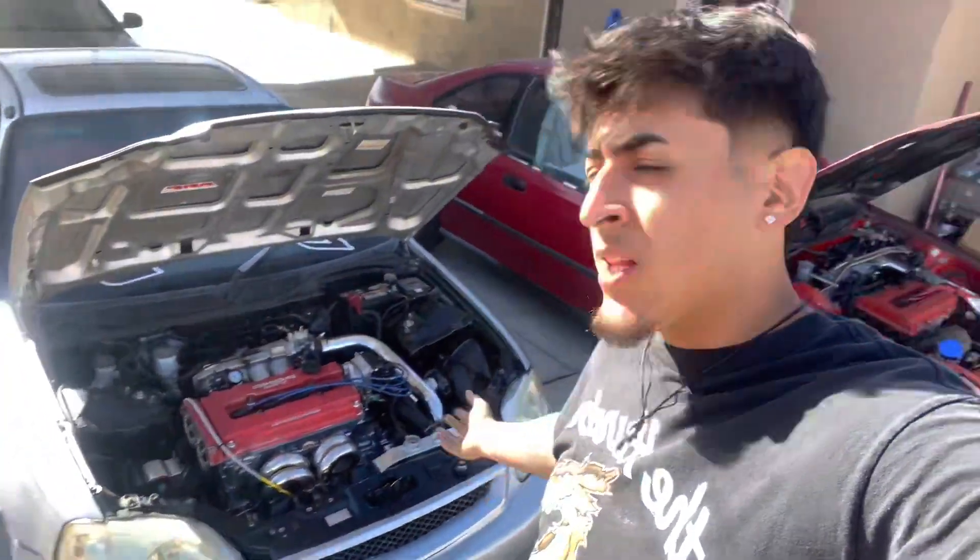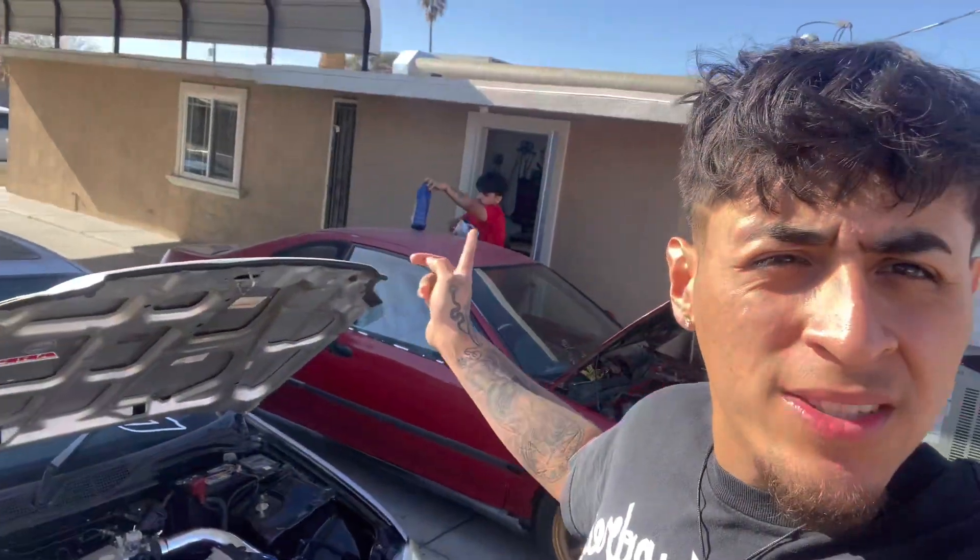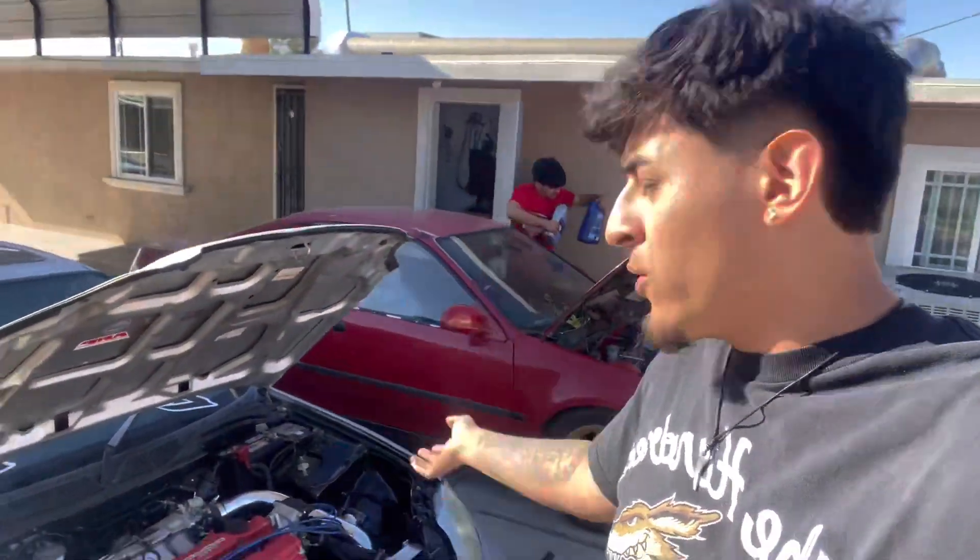So we got the clutch bled, we just bled the clutch right now. Now we're about to do the coolant. As you can see I did put out the coolant over there. We're about to bleed the coolant and then we can begin the first rips.